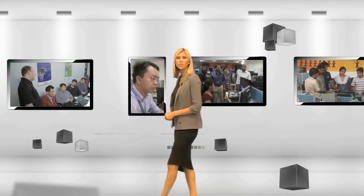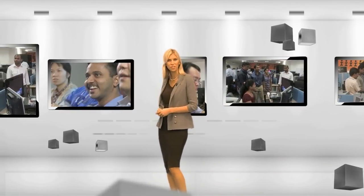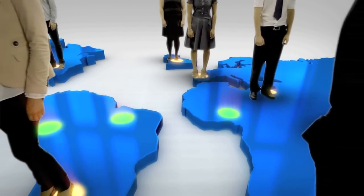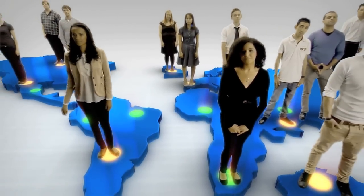Working with the world's major pay TV operators gives NDS a unique perspective on the industry. Our skilled professional services, customer support, delivery and design teams bring this experience and insight to customers, enabling them to make the right technology choices so they can focus on their business. While at offices around the world, the NDS team supports established and emerging markets.